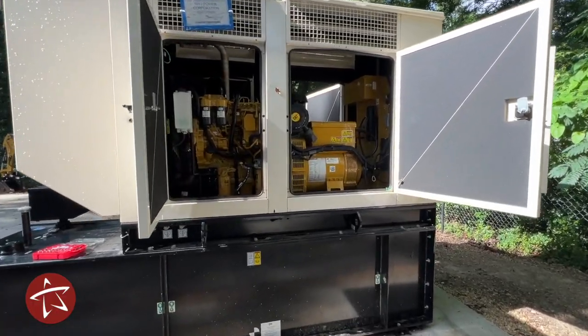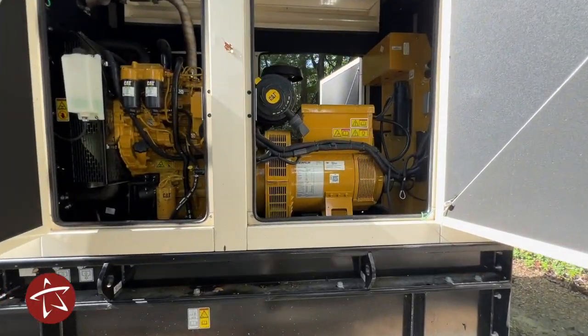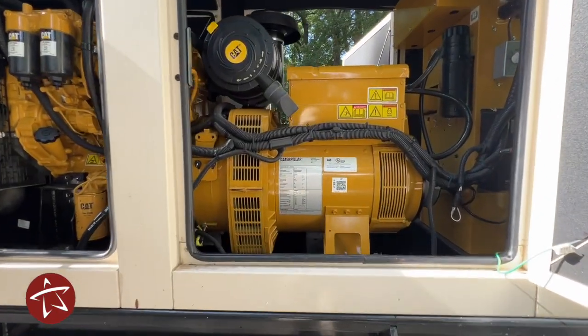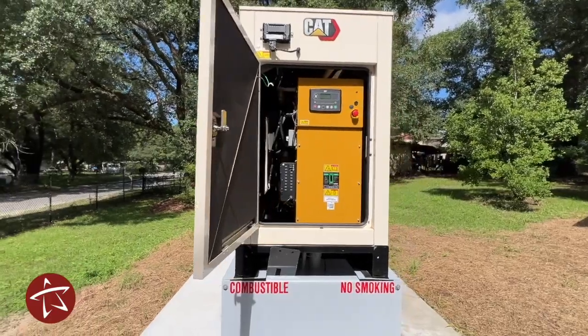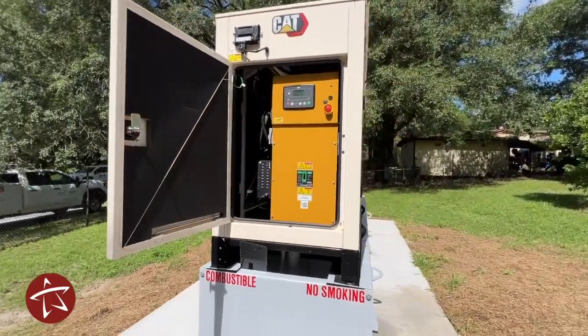The generator is an 80 kilowatt diesel generator. This is one of five generators that we've installed with this particular project. We have five more that we're in the process of designing, and those will be installed in the future.